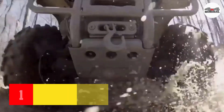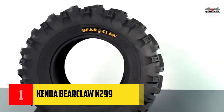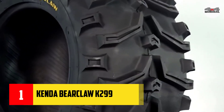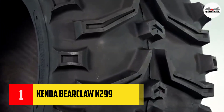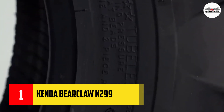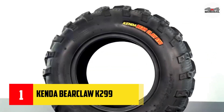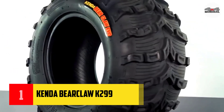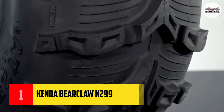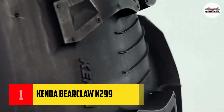Number one: Kenda Bearclaw K299. The Kenda Bearclaw K299 is one of the best mud-resistant ATV tires available today. This is due to a unique combination of outstanding traction, excellent toughness, and durability. In terms of traction, the K299 excelled at number one in my collection. With practical experience on wet and dry surfaces, I was surprised at how it worked to overcome swamps and obstacles, always accurately and efficiently.